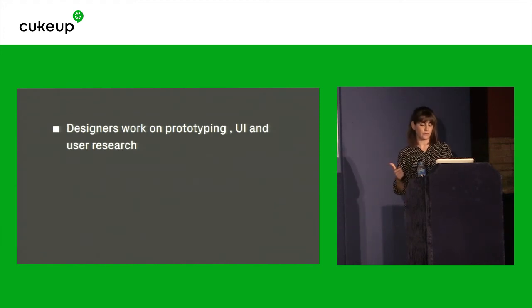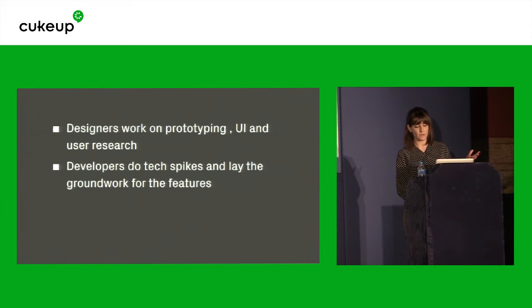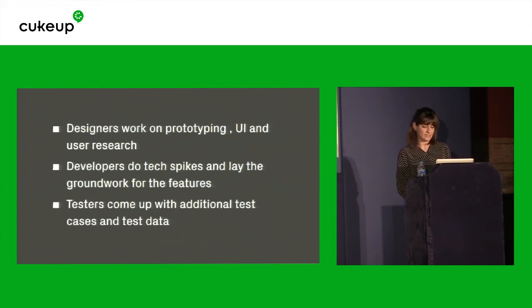After we diverge, this is what we do. Designers work on prototyping, UI, and user research — use this time to take your ideas and solutions to the users, your target audience, and get feedback. Developers work on tech spikes and lay the groundwork for the feature. And testers come up with additional test cases.